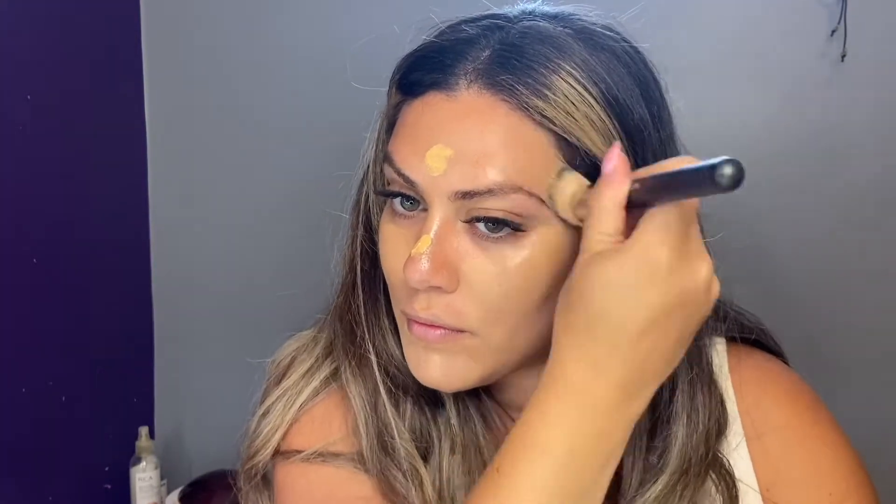Next I'm going in with this tinted moisturizer by NARS. It is honestly my all-time favorite tinted moisturizer — I never gravitate towards other ones anymore. Sometimes I use it in place of foundation as well. It gives my skin such a beautiful glow, but it also provides a decent amount of coverage. I'm using a dense foundation brush to really push the product into the skin, but you could use a damp beauty blender instead — though I find you get more coverage using a foundation brush.